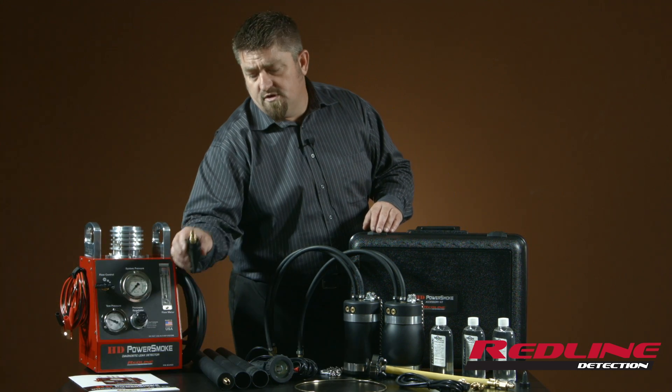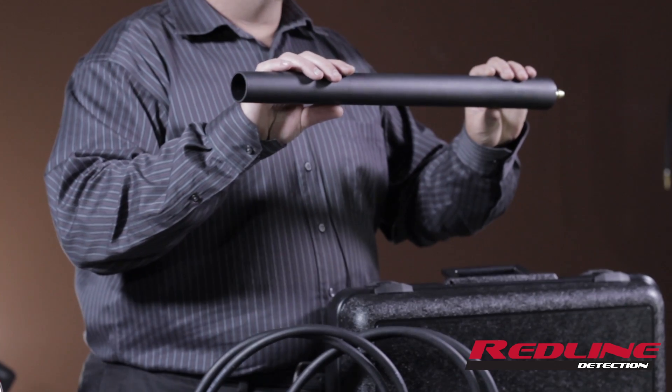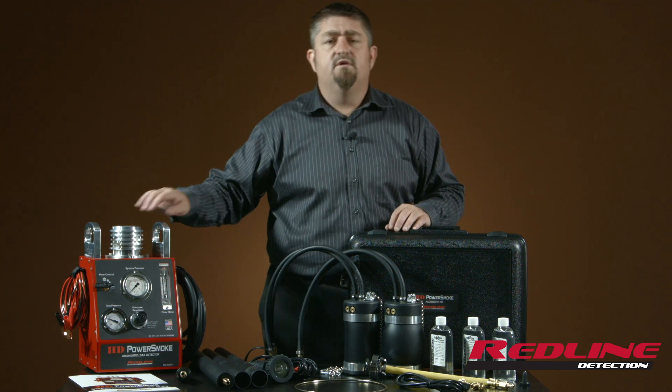We also include all the adapters for checking for wind and water and exhaust intrusion. This will lay down a blanket of smoke so you can find out where the leaks really are and whether or not they're valid.